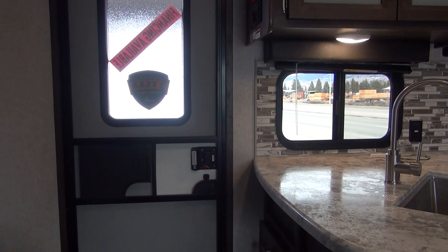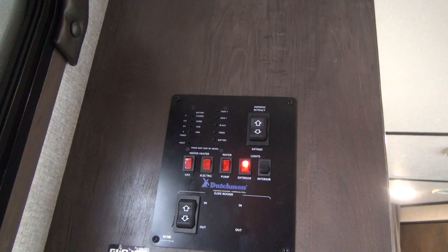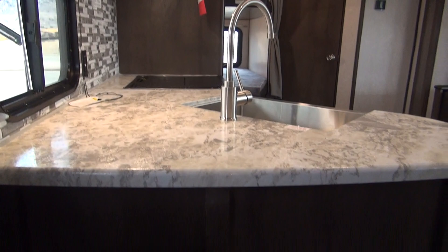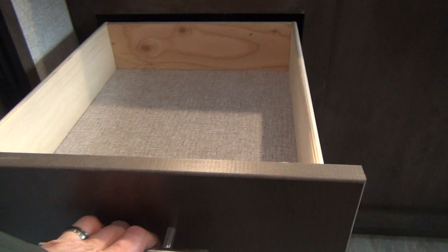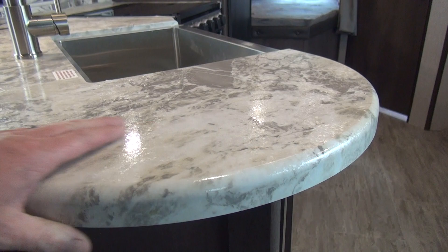We'll start right at the entry door. As you walk in and come down the entry door side, right inside the entry door you're going to see your control panel, which has all your switches, buttons, slide switches, monitoring levels, and that type of thing. Here on the end of the kitchen counter you're going to see one little single storage drawer — maybe just as a junk drawer when you come in the unit. We've talked about this in our Aspen Trail series, but I will mention it again.